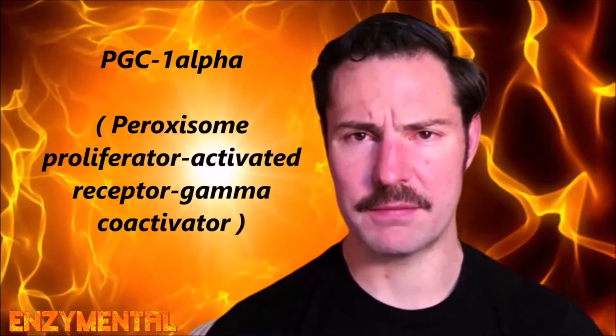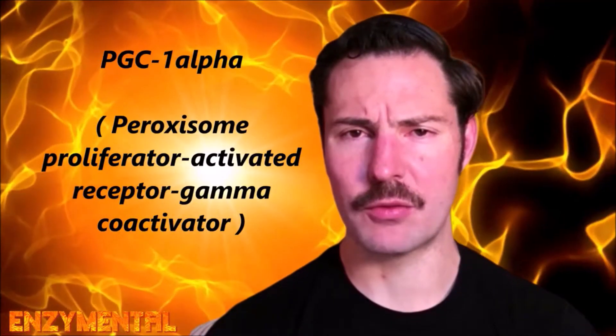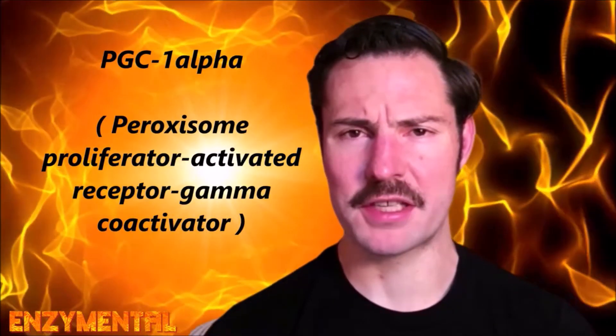Today I'm going to detail one of our body's master regulators of energy metabolism. It's something called PGC-1-alpha, and I've mentioned it plenty of times before, but I've never really gone into exactly what PGC-1-alpha specifically does.